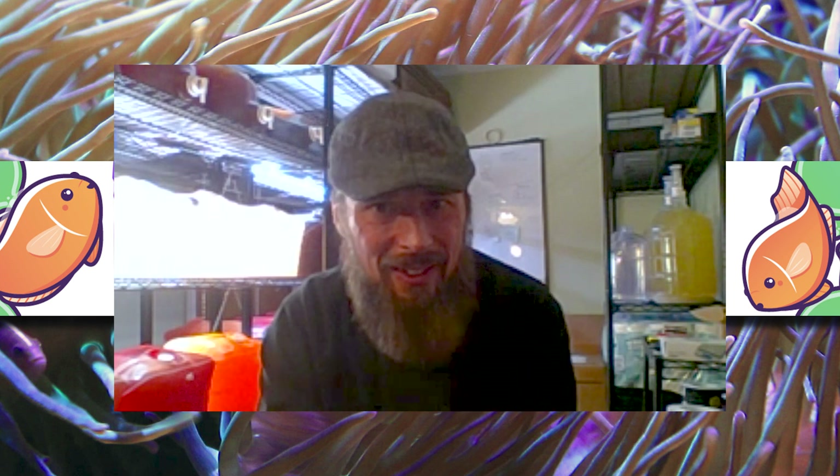So where do zooxanthellae get fixed nitrogen, in an environment like a coral reef where it's so scarce? They get it from diazotrophs. These bacteria live inside the coral, they fix nitrogen, and they do it in very close association with the zooxanthellae. In fact, the zooxanthellae and the coral actually give the bacteria organic material to feed on, along with protection. And in return, it's the diazotrophic bacteria that provide the nitrogen to the zooxanthellae.